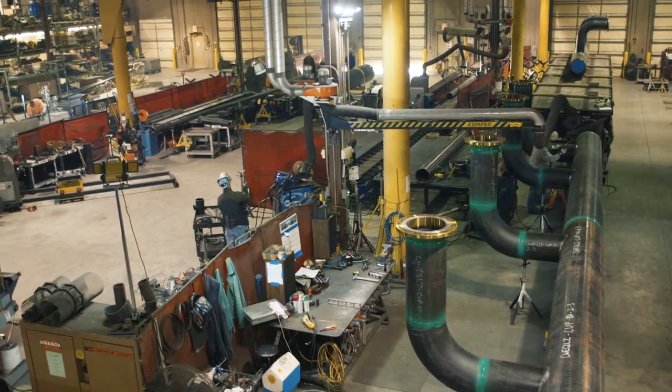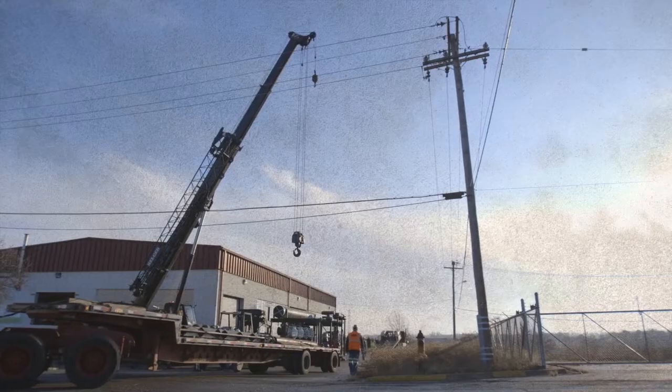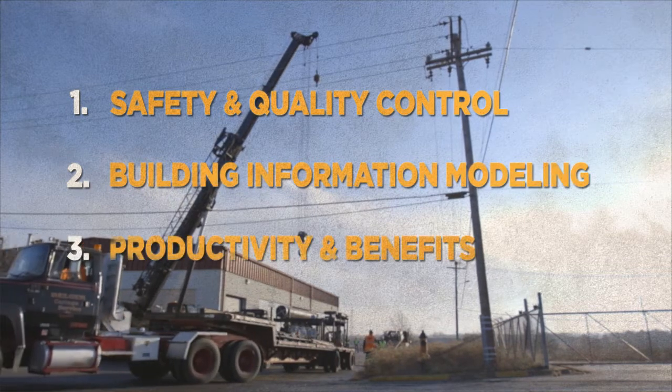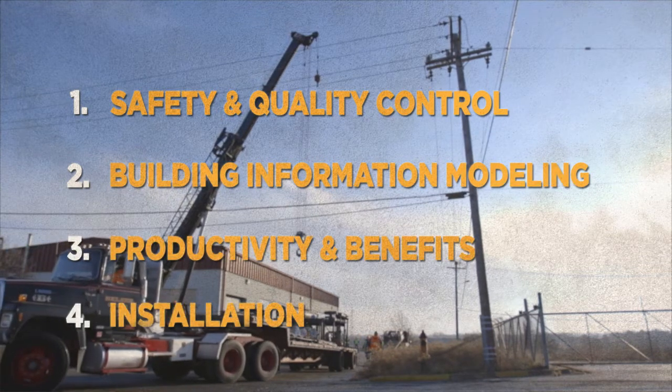Our prefabrication process is embodied in these key principles: safety and quality control, BIM modeling, increased productivity, and more efficient installations.